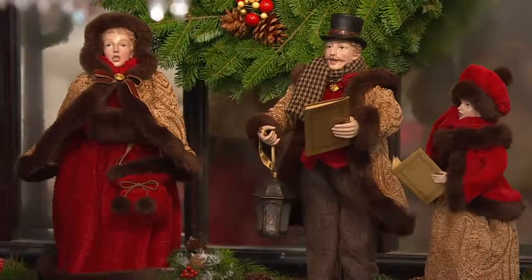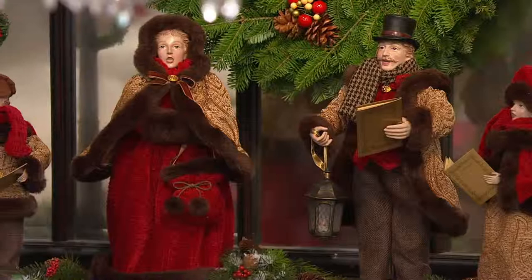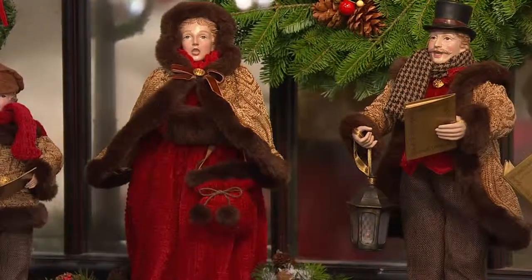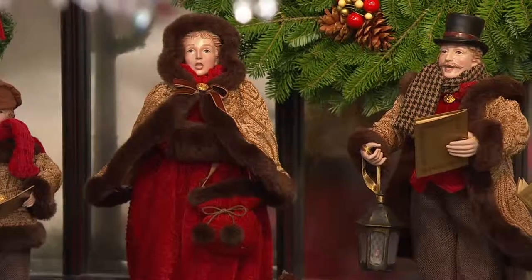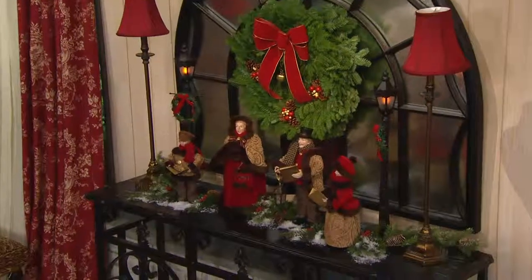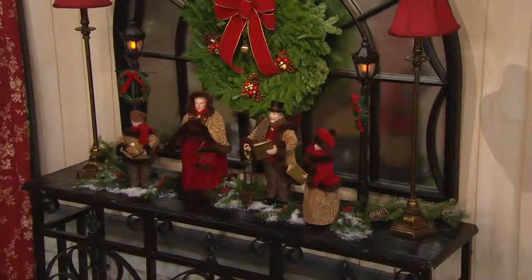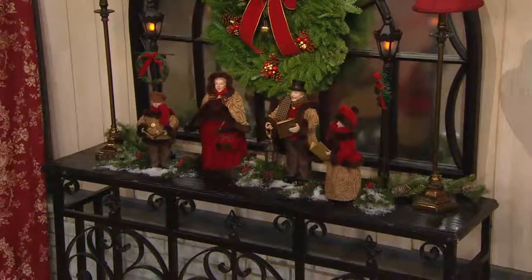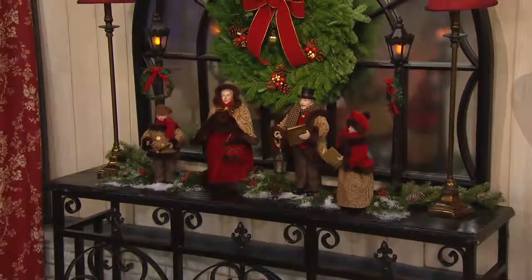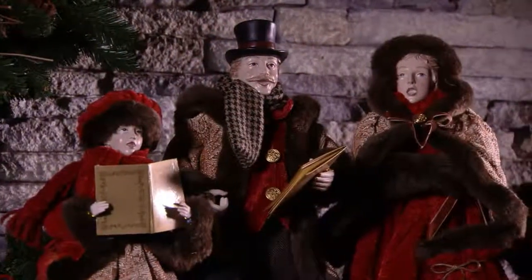The other thing I want to call out when we talk about details is the beautiful hand painting of each and every face — the soft blush to the cheek, the rosy lips, the details of how these have been painted so beautifully. These are so well done, these are heirloom quality. You will enjoy them in your home, your children will enjoy them in their home, and they in turn will pass them on. Now over 900 spoken for, by the way.